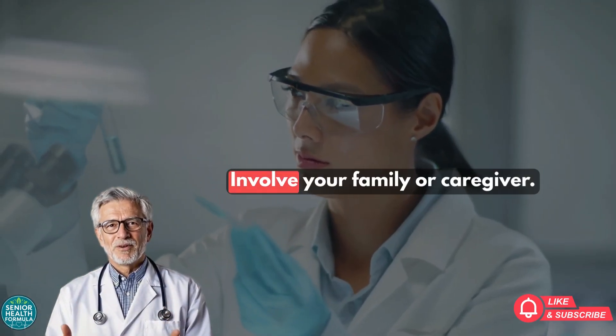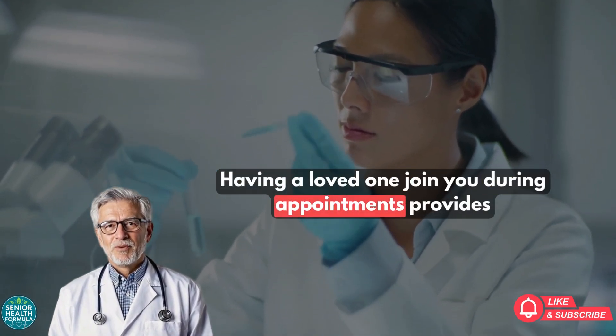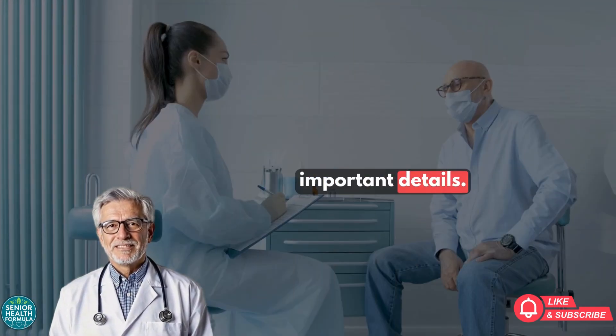Step 5: Involve your family or caregiver. Having a loved one join you during appointments provides extra support and helps ensure you don't miss any important details.